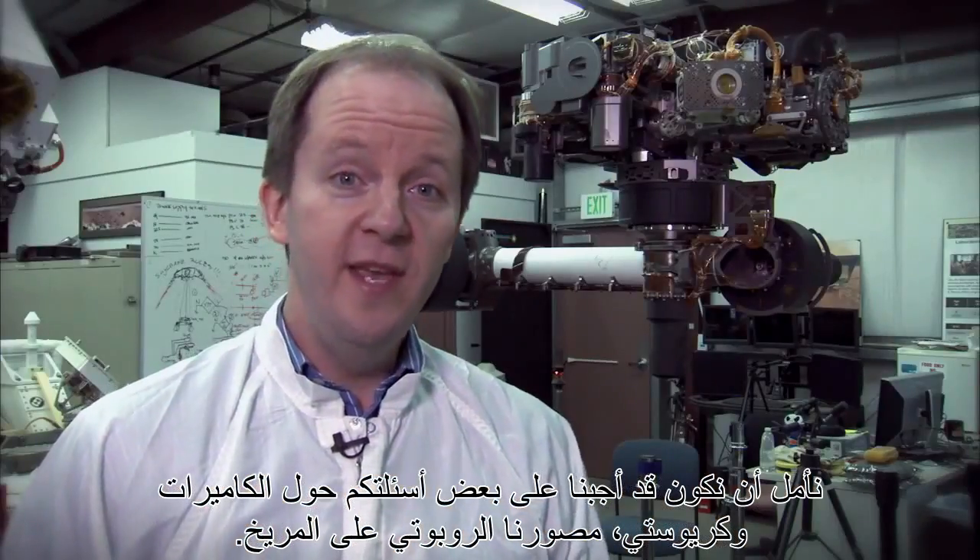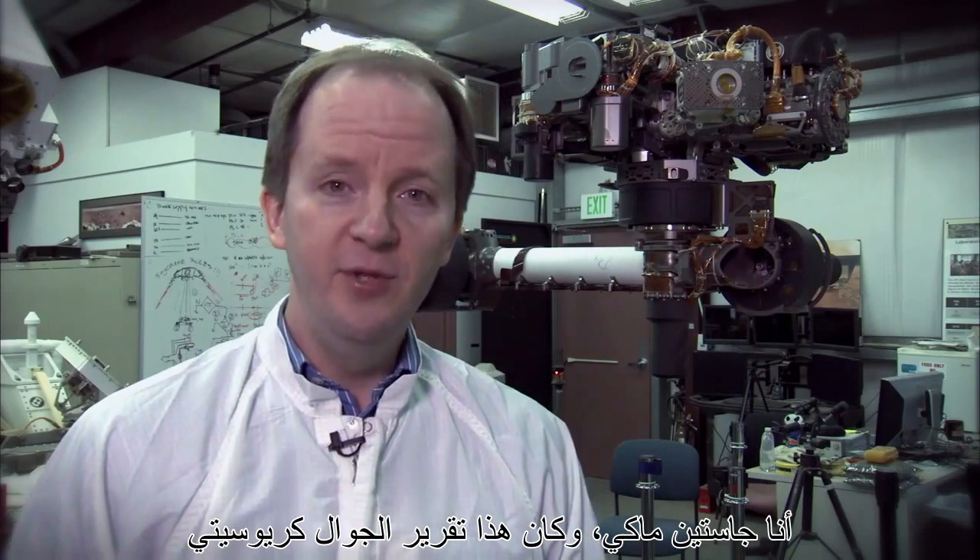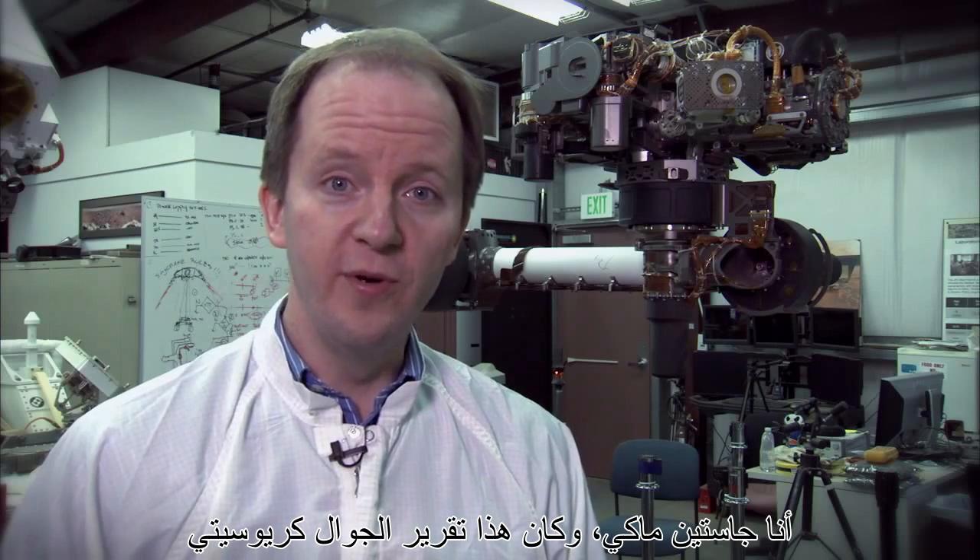We hope this answers some of your questions about cameras and Curiosity, our robotic photographer on Mars. I'm Justin Mackey, and this has been your Curiosity Rover Report.